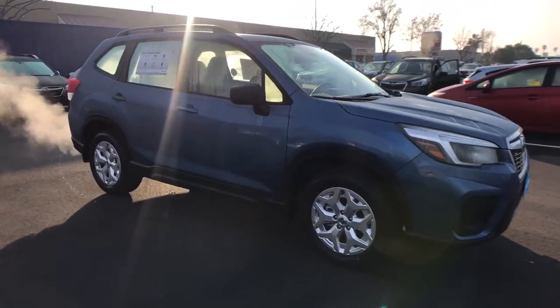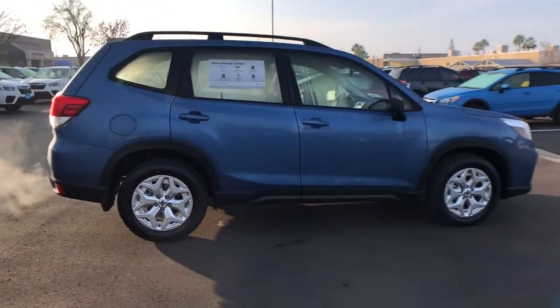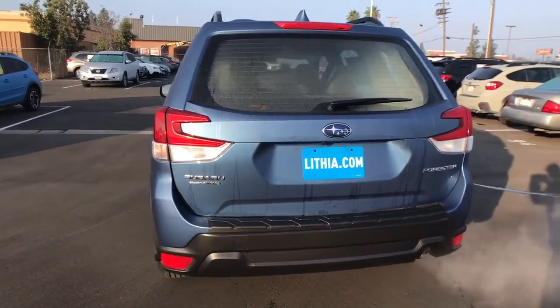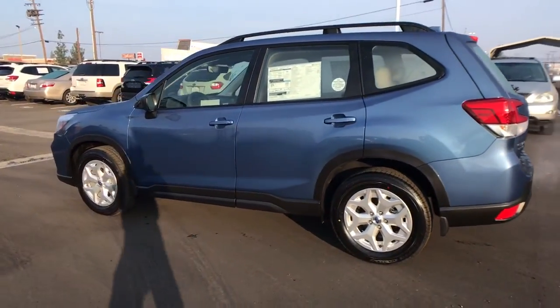You just found the 2021 Subaru Forester. Enjoy a tour of this Subaru Forester, the compact SUV that's relaxing to drive. Spacious and refined, this crossover offers desirable safety and connectivity features at a surprisingly affordable price.